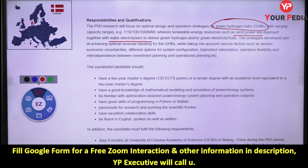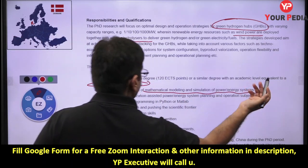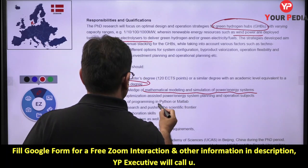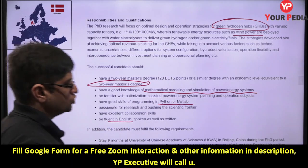The requirements are: you should have a master's degree or M.Tech degree — a two-year master's program. You should have good knowledge of mathematical modeling and simulation of power and energy systems, Python and MATLAB programming, and English language proficiency.